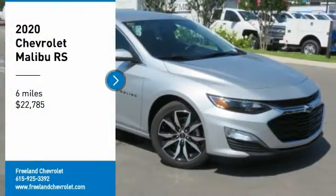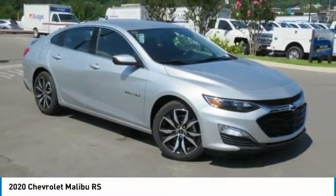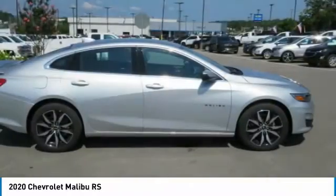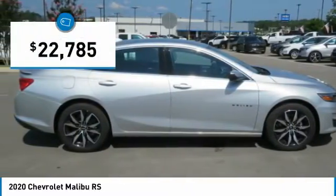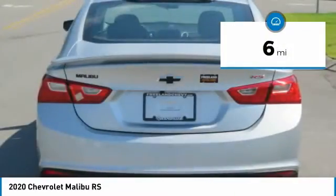You are going to love the 2020 Malibu. A combination of performance and fuel economy, the Malibu is a great commuting car and is priced below $25,000. This vehicle has less than 100 miles.